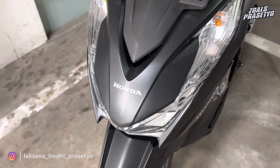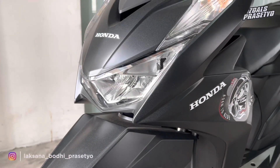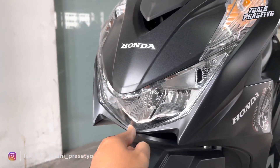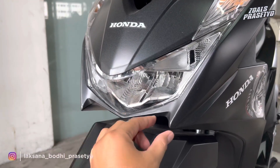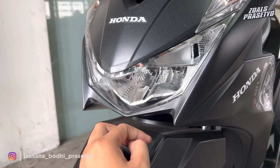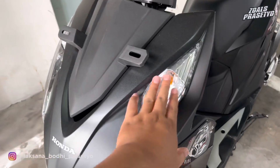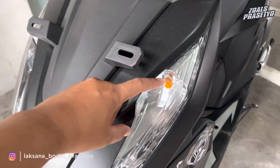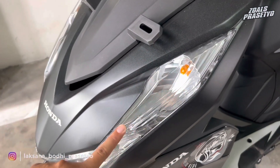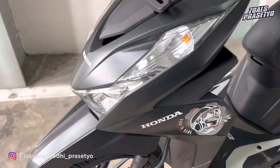Untuk bagian headlampnya sudah LED dengan desain yang lebar ke samping, lancip di bagian ujung kanan dan kirinya, sementara di bagian tengahnya melengkung. Bodi di bagian kanan kirinya juga lancip mengikuti desain headlamp. Untuk sennya masih menggunakan bohlam biasa berwarna kuning. Di bagian mikanya terdapat motif garis-garis yang menambah kesan sporty.